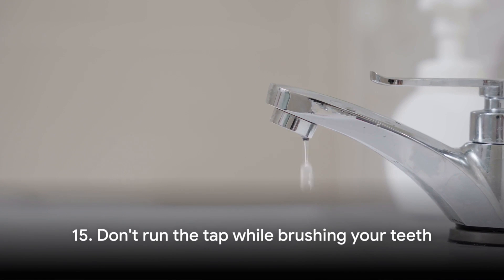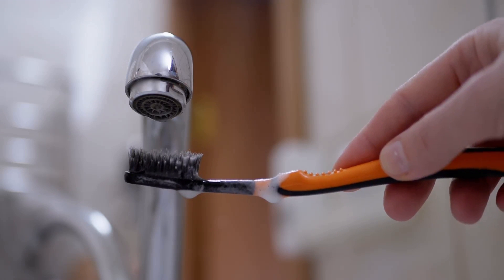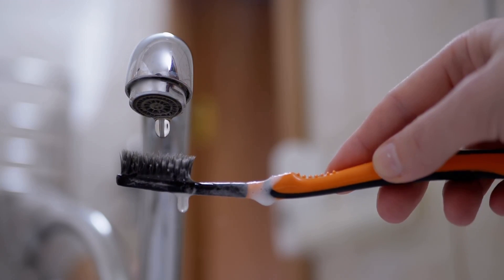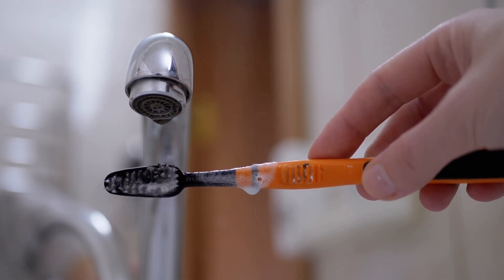Tip number fifteen: don't run the tap while brushing your teeth. It's a simple habit to change, but it can save up to eight gallons of water per day. That's nearly 3,000 gallons in a year saved by just turning off the tap.